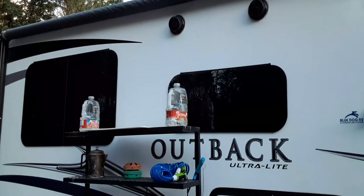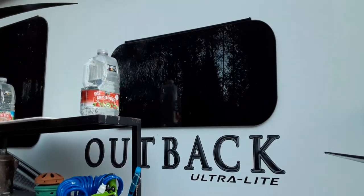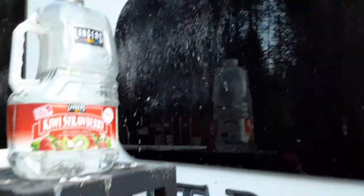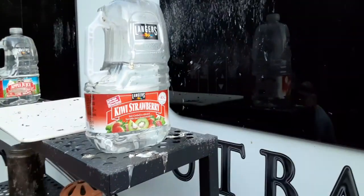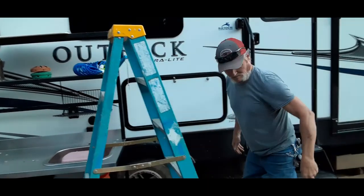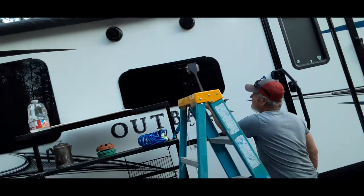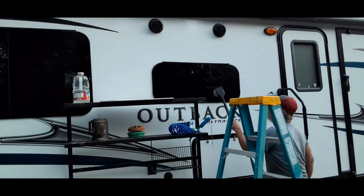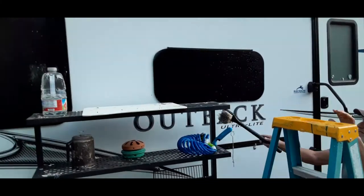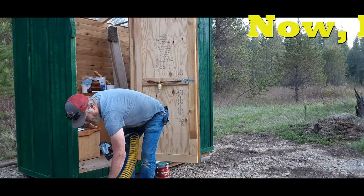We came back to the camper and we're wondering what the heck is all over our windows — turns out it's bird poop. I have the best honey, cleaning our camper before we even unpack from home so we can get all the bird poop off.